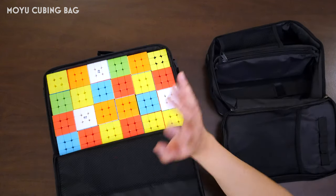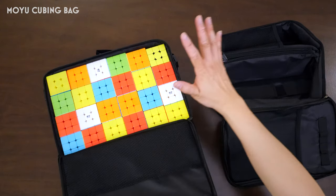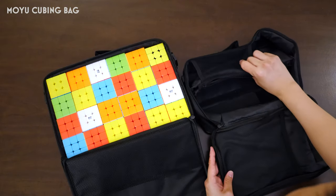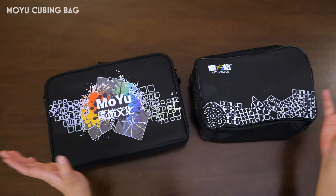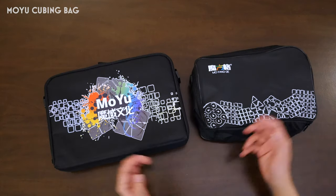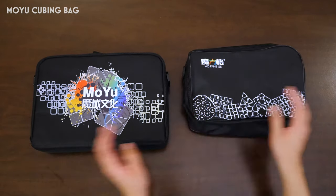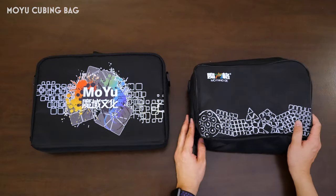The Moyu bag comes with very, very little additional storage — this extra little flap is all that there is. Whereas for the Tee bag, there's this whole extra pouch with a lot more room for extra things that you might want to store. If you're trying to choose between the two, just pick the one that suits your needs better: bigger capacity and probably slightly better construction and materials, but better functionality, more pockets, and a more compact size.